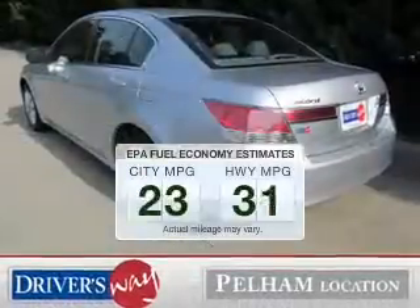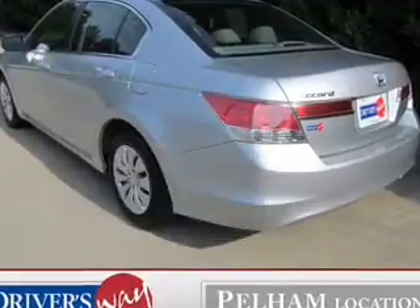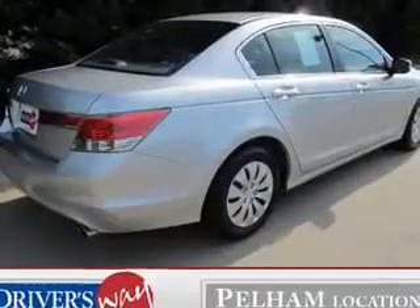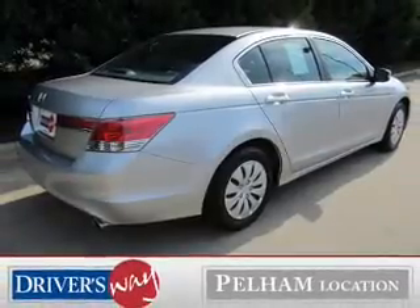Save your money. Make less trips to the gas station to fill your gas tank when driving this fuel-efficient vehicle. The powertrain includes front-wheel drive with an efficient four-cylinder engine driven by a five-speed automatic transmission.